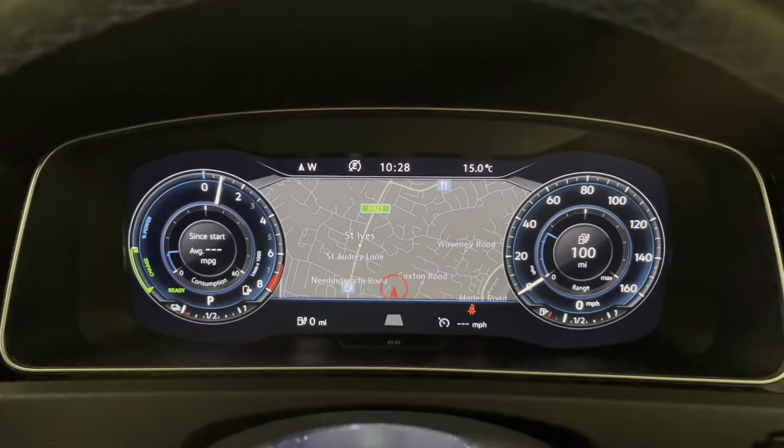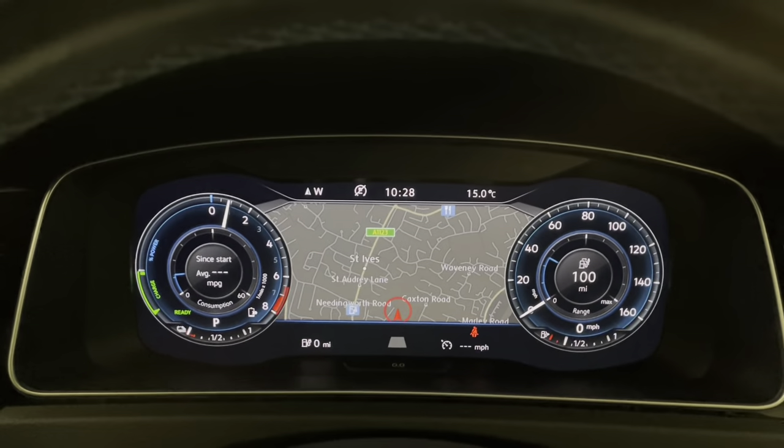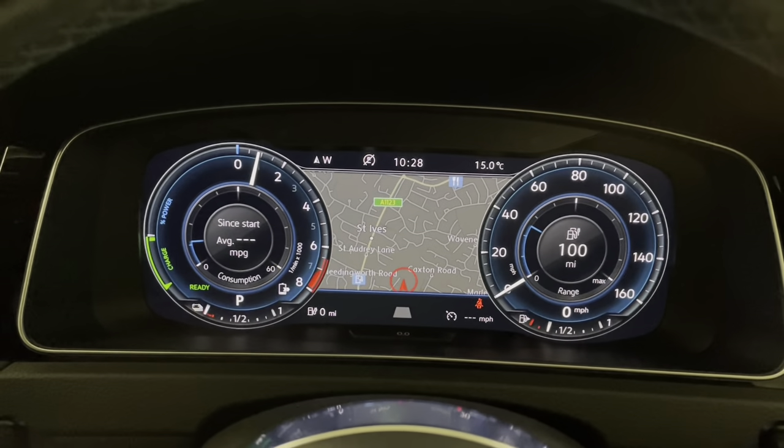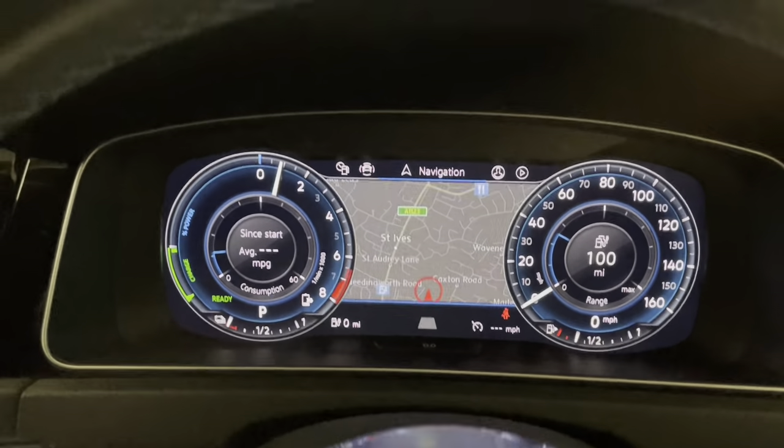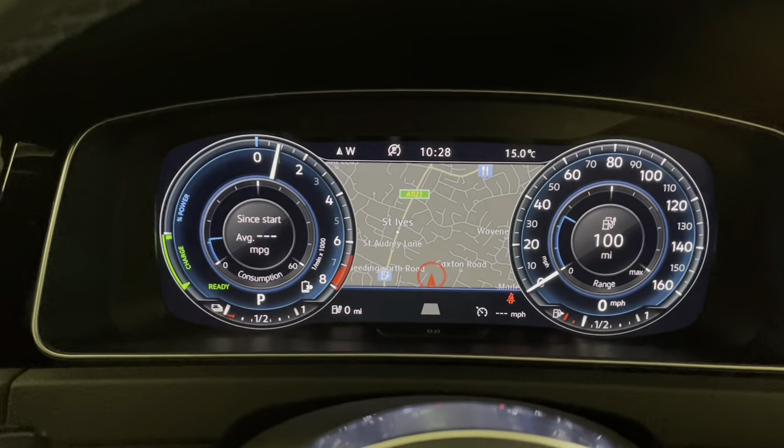We have the virtual cockpit — I've got that in map view at the moment, but you can change it to look very different or have your trip computer on there. It just looks very cool with the full map displayed.